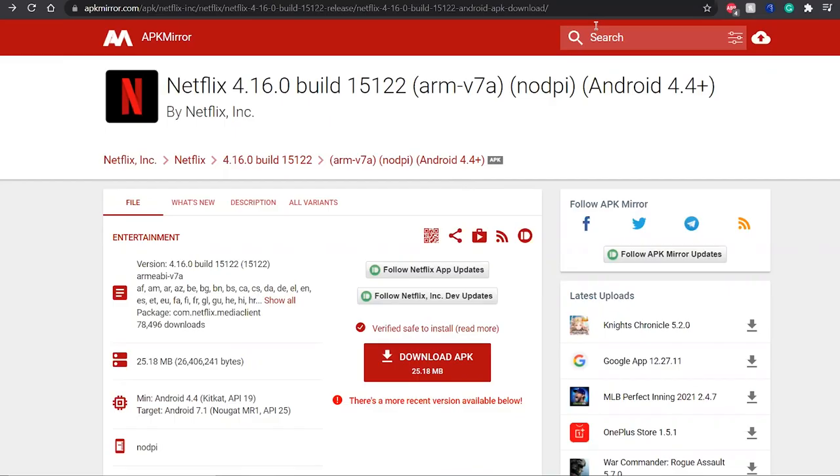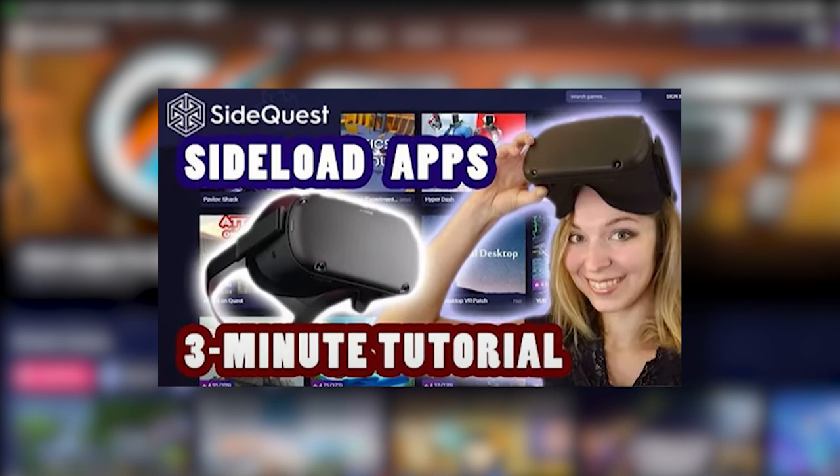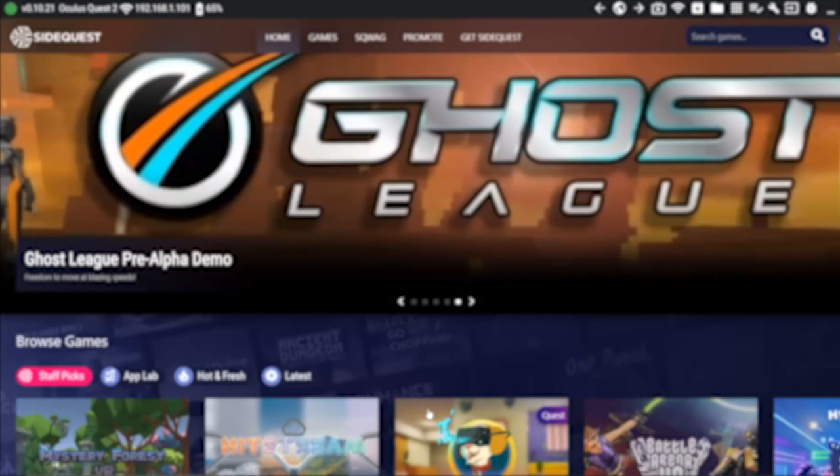First, you'll need to download an Android version of Netflix on your PC from the link provided below. Save this file on your computer — it will have an APK extension, exactly like all the VR apps that you sideload on your Quest. You probably already have SideQuest installed on your PC, but if not, follow my simple 3-minute tutorial to set up SideQuest on your computer. I will also leave all the links below. When your SideQuest is all set, come back to this video. Make sure that your Quest 2 is connected to your PC with a USB-C cable and you've allowed data transfer inside the headset. You will see a green dot in the top left corner when your headset is connected successfully.